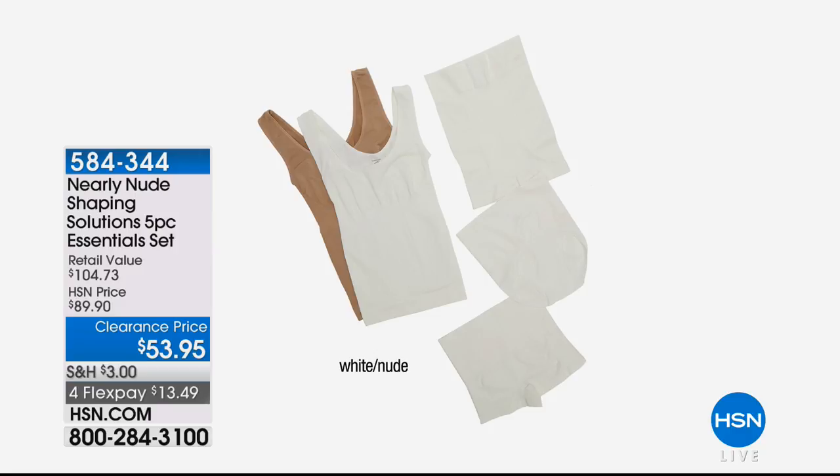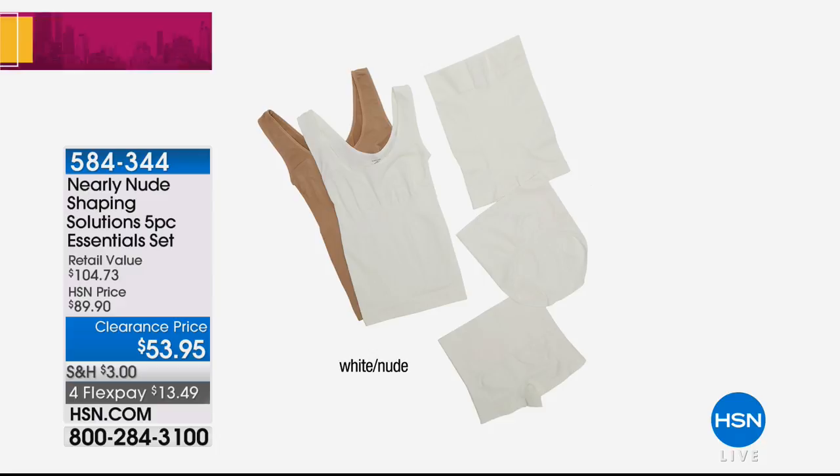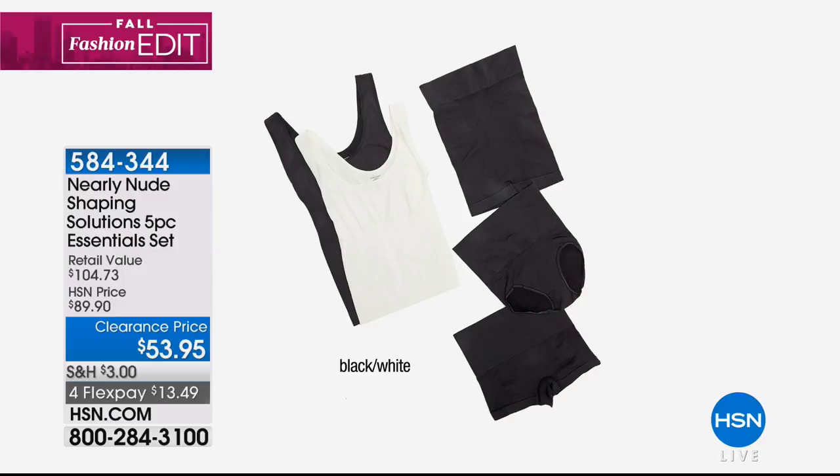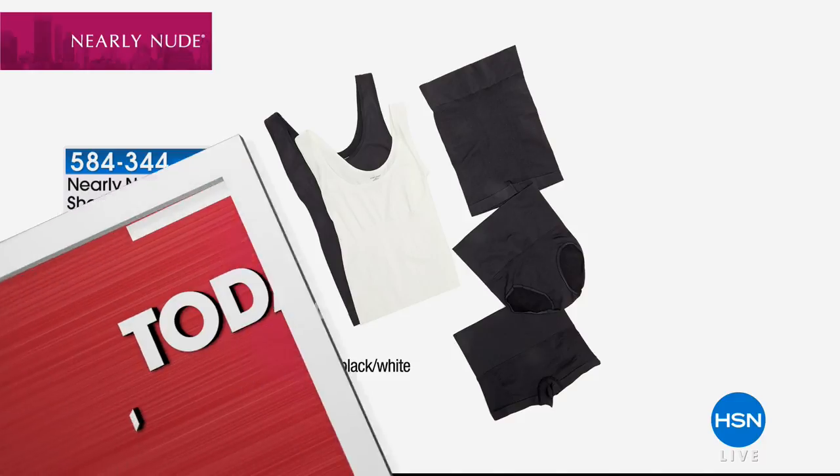You've got the five-piece essentials kit — normally well over a hundred dollars at retail, but this is a clearance price. Your color choices are white and nude, black and nude, black and white, or black and mocha. Order your regular size at 584-344; you've got them on four flex payments of $13.49.